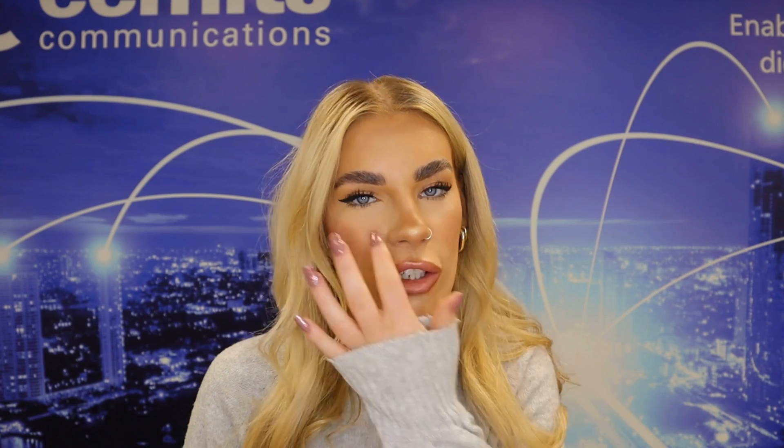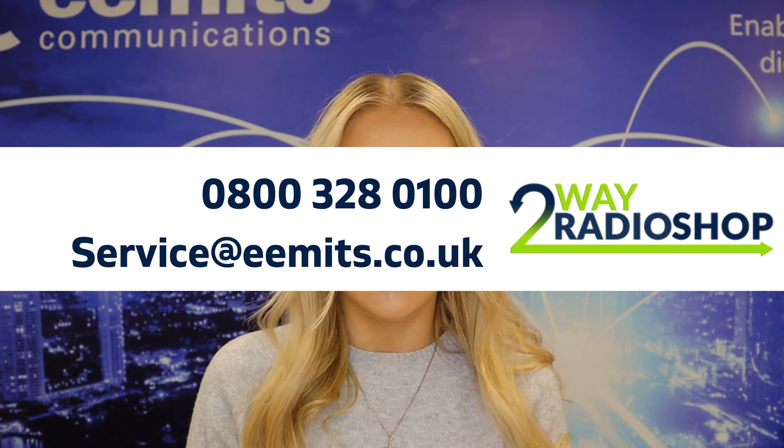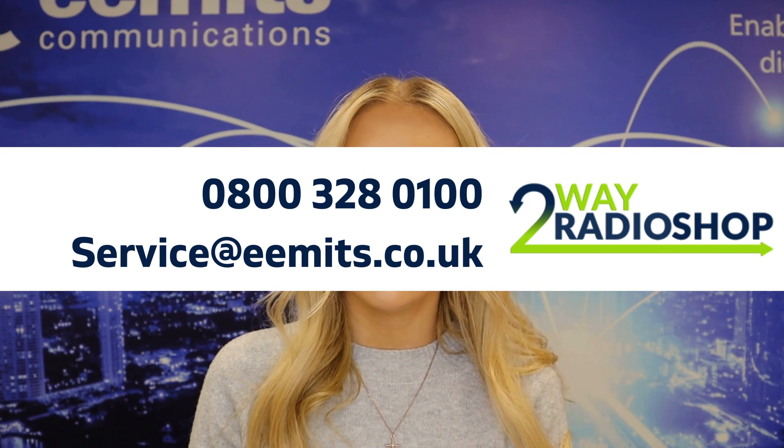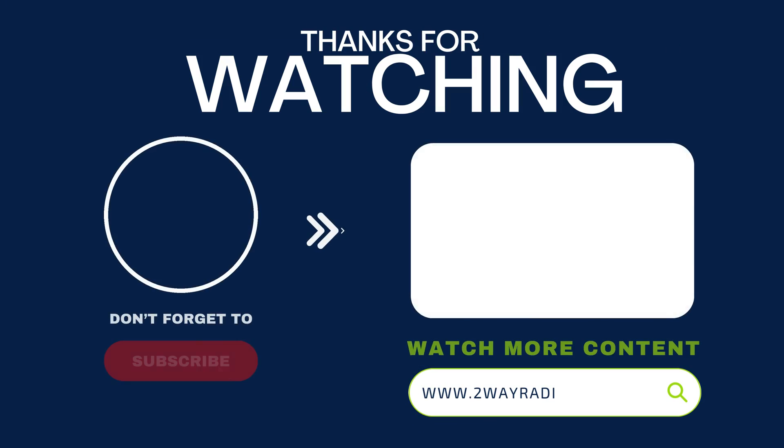That brings us to the end of today's video demonstration. If you have any questions on anything we've mentioned, or even if it isn't related to the topic in this video, you can contact us at the information on screen now, or leave a comment below if you are on our YouTube channel. Thank you for watching. We're honoured to be able to support schools in creating a safe, secure and productive learning environment. Please don't hesitate to get in contact with us.